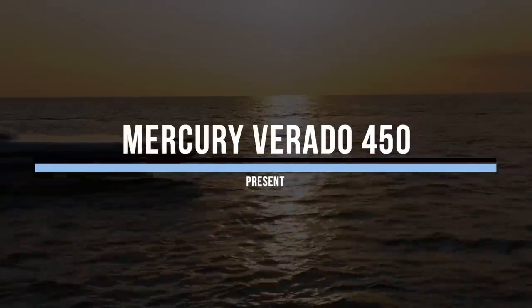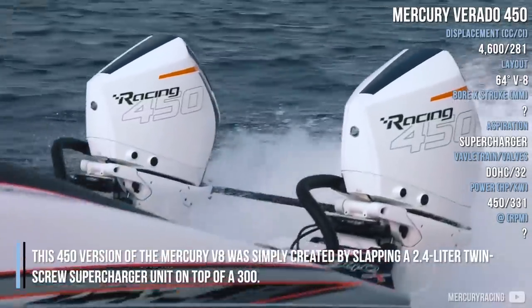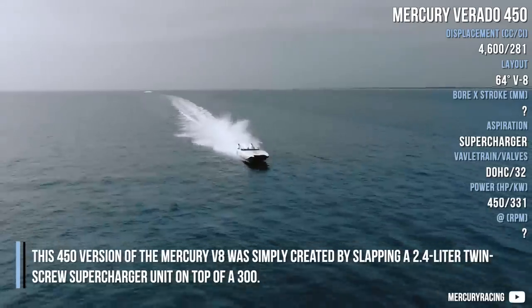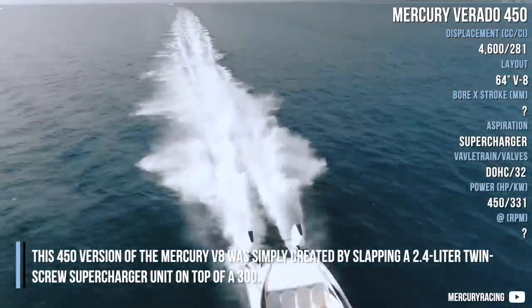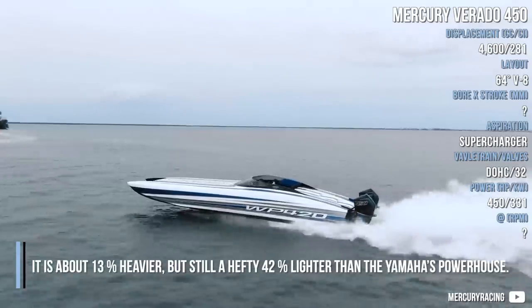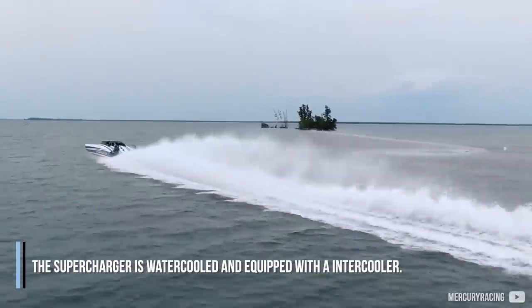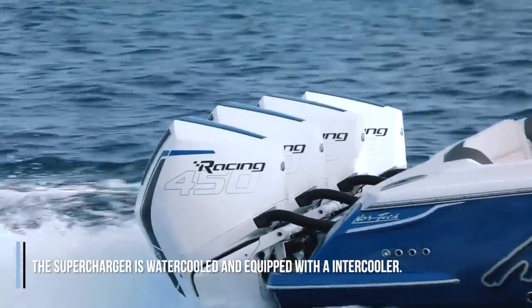Mercury Verado 450. This 450 version of the Mercury V8 was simply created by slapping a 2.4-litre twin-screw supercharger unit on top of a 300. It is about 13% heavier but still a hefty 42% lighter than the Yamaha's powerhouse. The supercharger is water-cooled and equipped with an intercooler.